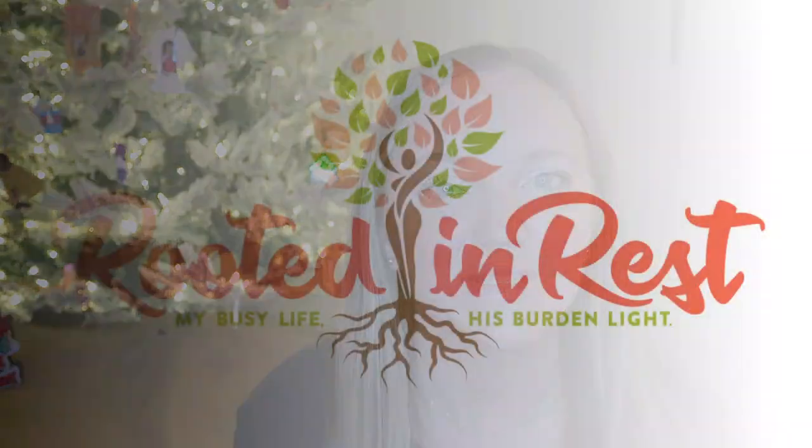Hey guys, welcome to day two of what is in my kids' stockings. Every day this week I am sharing what is in one of my kids' stockings, just because ages and interests are so different, I thought I would break the videos up a little bit this year. So yesterday I shared what was in my 10-year-old son's stocking — I will link that up here if you want to see that video. And today I'm sharing what is in my 12-year-old daughter's stocking. So if you're interested, give this video a thumbs up and stay tuned.